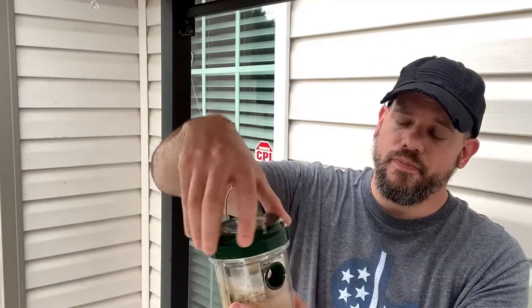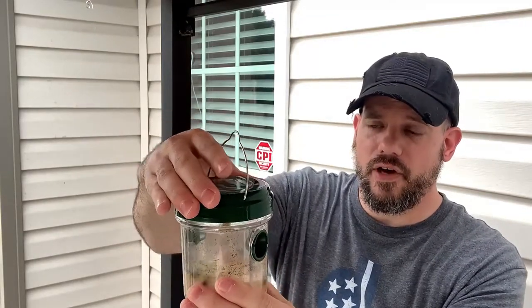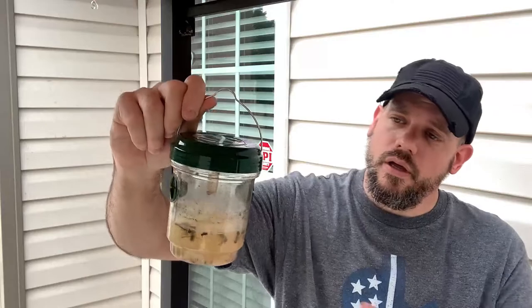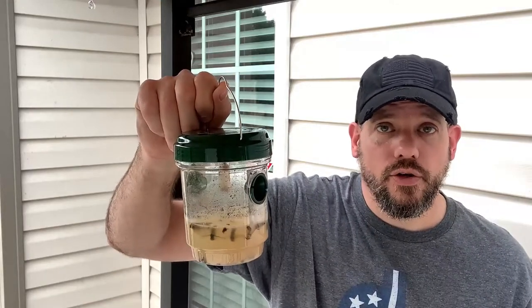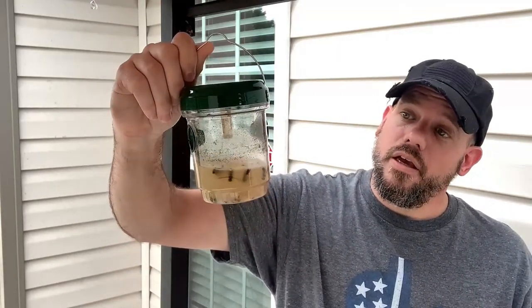There's actually some live gnats flying around this thing right now — when I took the lid off I saw them in there. And even though this thing is full of dead bugs, it does not seem to keep anything else from flying in. You would think these bugs are smart enough to say, 'Hey, all my dead friends are in there,' but nope, they go right on in there too. And it catches all of them.